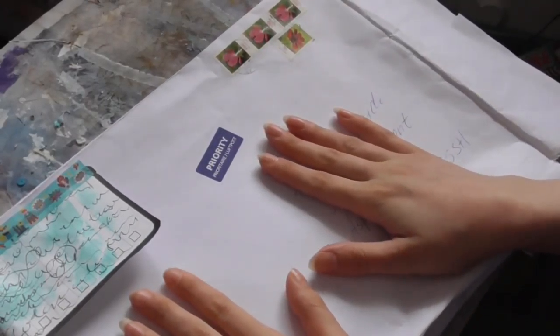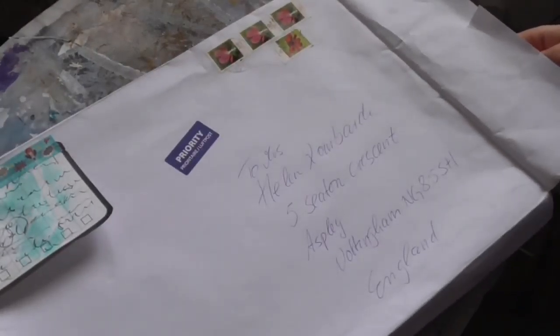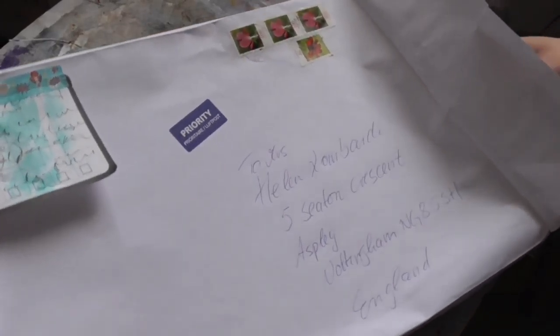I hope you'll excuse me, I'm a bit sniffy today — I've got a cold. I've already opened this parcel; I forgot to wait until I was on camera. I just couldn't wait, I had to open it.